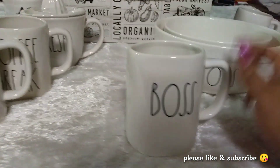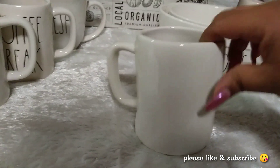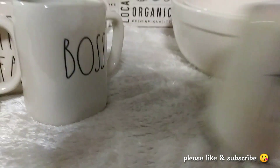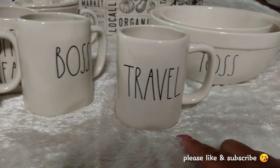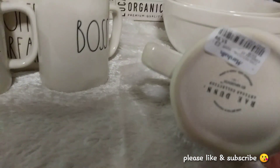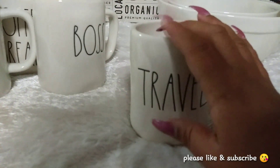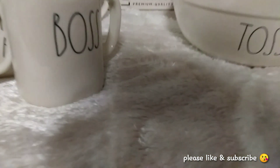Then I found a vase from TJ Maxx for $5.99. And if you've seen my previous haul video, I picked this other piece up about a week ago from Marshalls for $5.99 as well. That was actually what started it all.